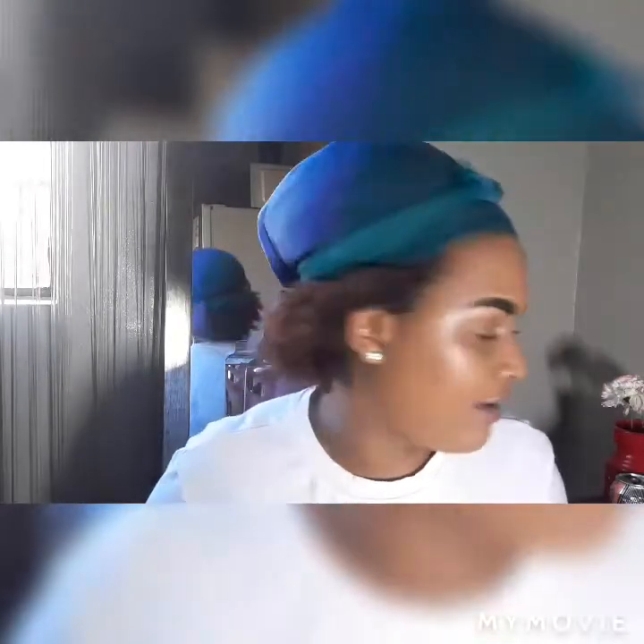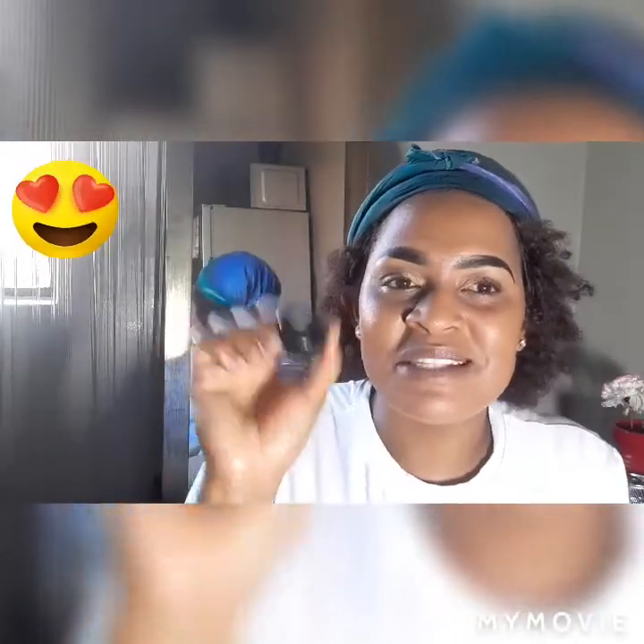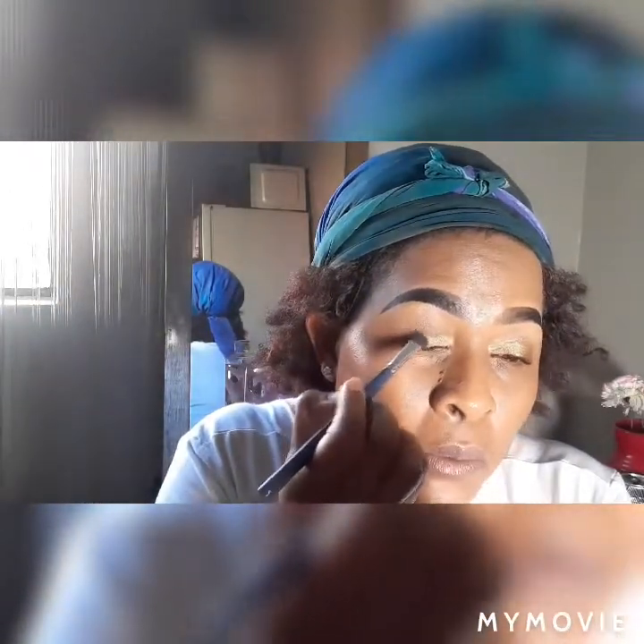Blend everything again. The only black I have is the MAC eyeshadow - I got it from my friend Tato, thank you girl! This is a MAC single eyeshadow palette; I've been using it for a while. You're going to go to the end of your eye with the black and pat it in - the black makes it pop.